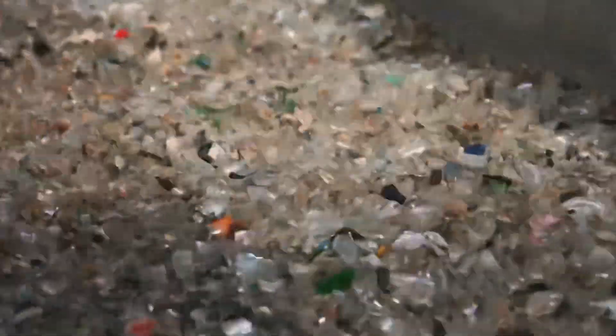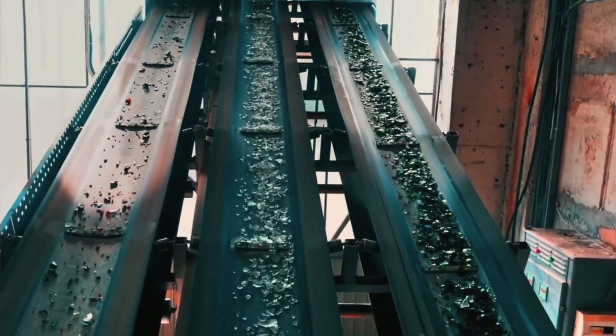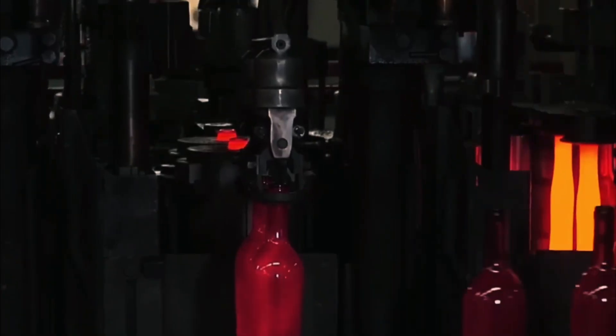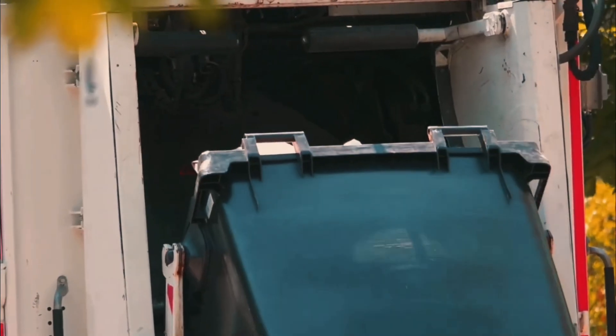Foam glass is a lightweight, porous, and incredibly strong material that combines the properties of both glass and foam. It's resistant to fire, water, and time. It's used in construction, industry, insulation, and even in energy systems. Today, we'll step inside a massive recycling facility to see how millions of tons of waste glass are transformed into foam glass — the technology of the future born from the waste of the past.